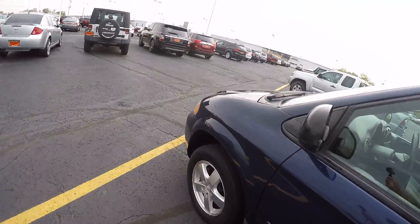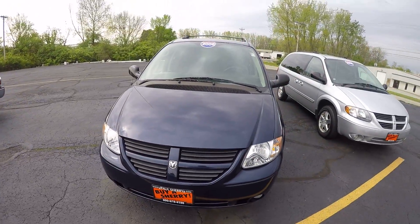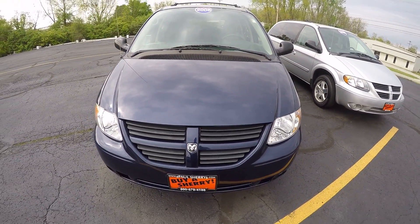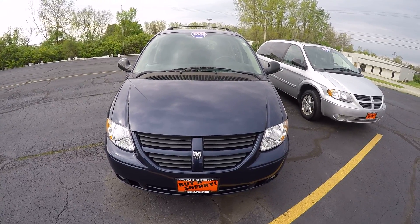Once again, I've got a 2006 Dodge Grand Caravan, dark blue color. We're here at Sherry Chrysler Dodge Jeep and Ram, located in Pickle, Ohio. For more information on this vehicle and others that we have, give us a call at 800-678-4188.